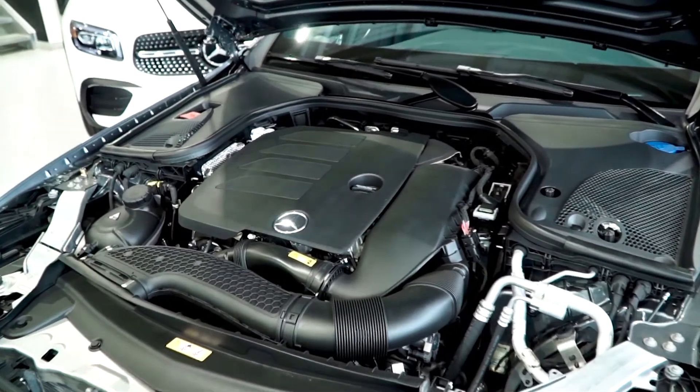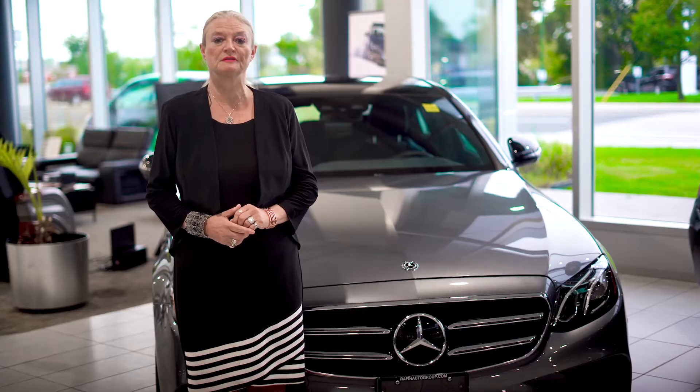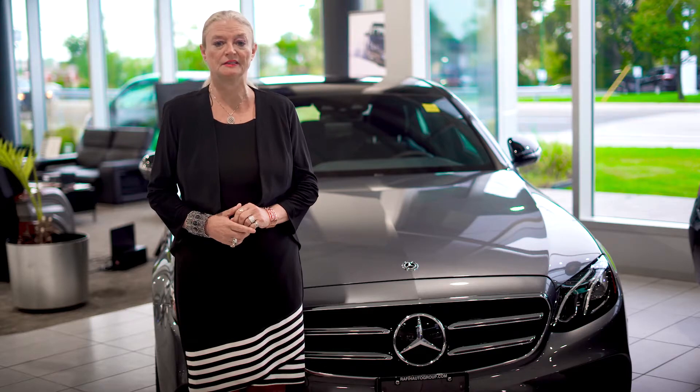The E350 sedan is graced with a two-liter turbocharged inline four-cylinder gas engine with 255 horsepower at 5,800 rpm and torque of 273 pound-feet at 1,800 rpm.